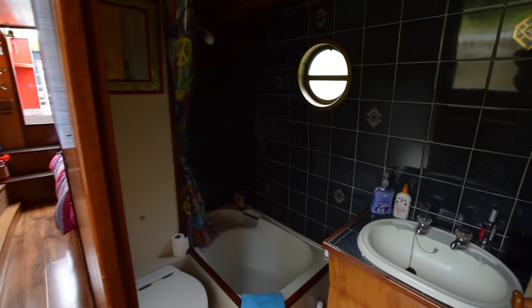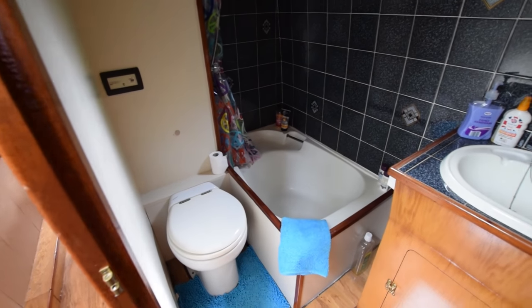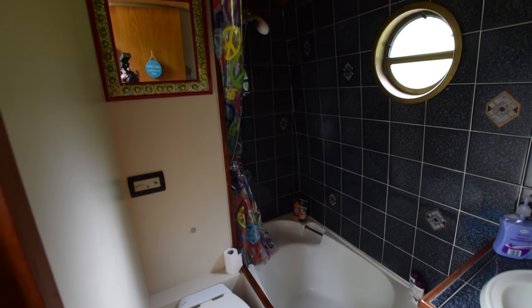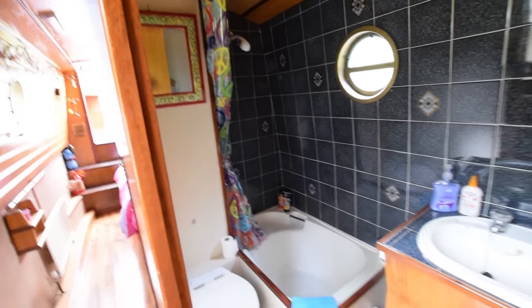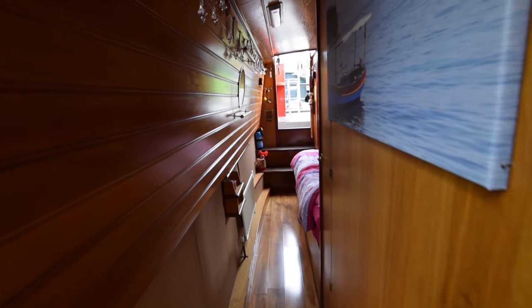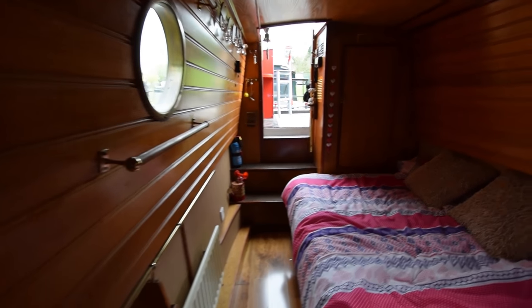Down through the corridor past the side hatch, which has a roof hatch over it. Into the bathroom on the port side of the boat — good sized bathroom for a boat of these dimensions. There's a hip bath with shower over, an oval basin over the vanity unit, and a Thetford pump-out macerator loo.